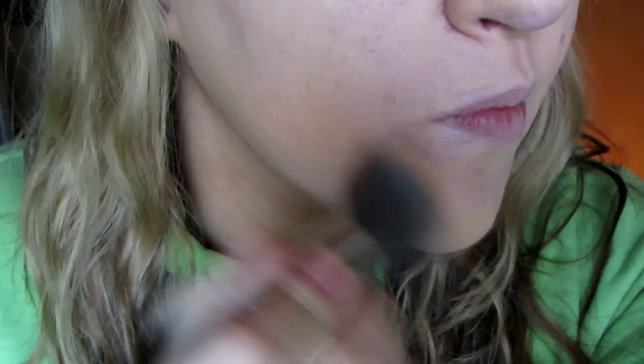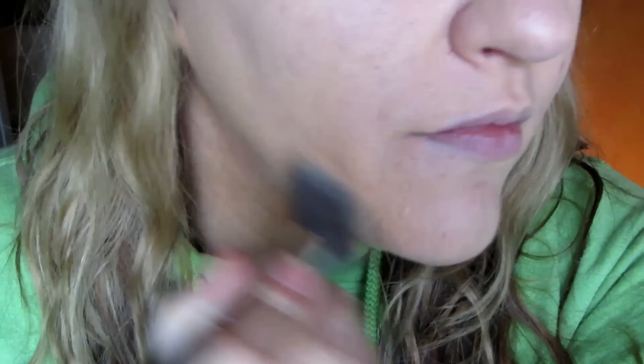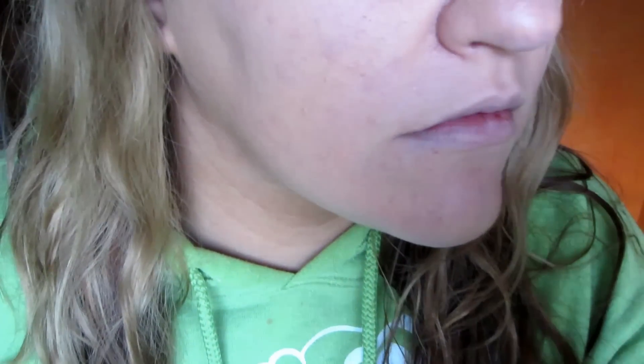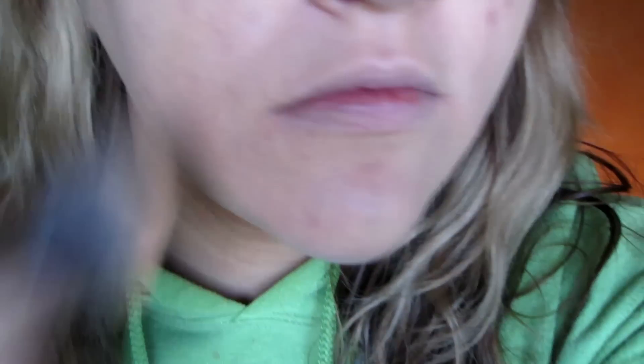Right now you can see I'm using the Kat Von D Lock It Tattoo Foundation. What I do is I dot it around the areas — which is everywhere — and then I buff it in using my Sigma Kabuki brush. I really try to push it into the skin and buff it in so it sits not on top of the skin but in the skin, so it doesn't wear off throughout the day.